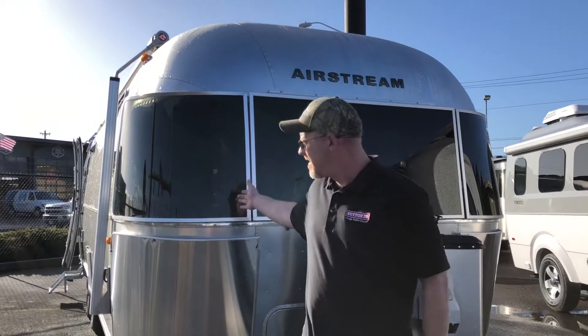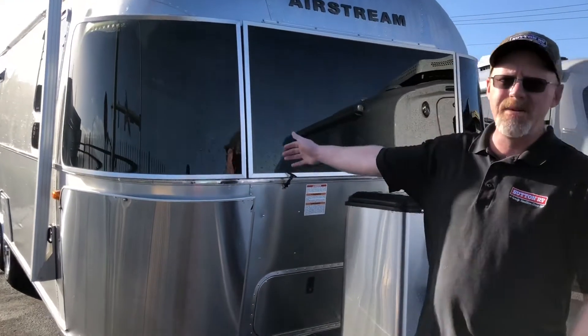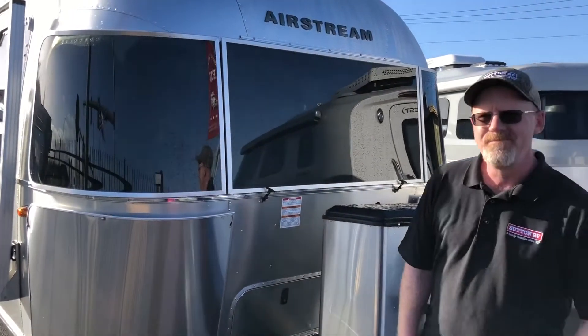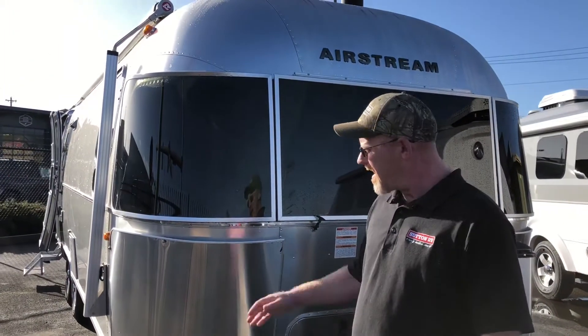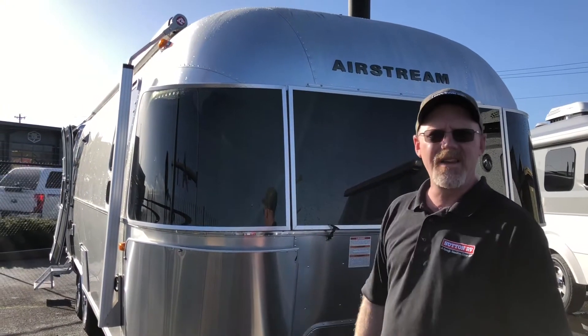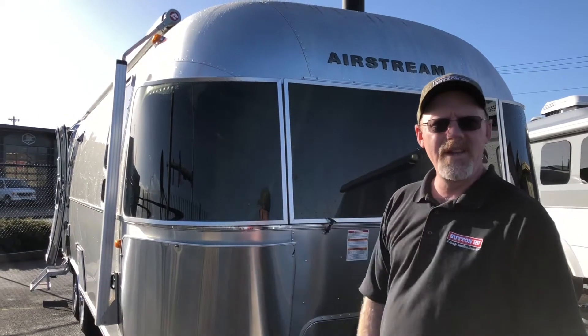The one we're covering today is called the 27FB — it's a 27-foot front bedroom Airstream. It's the Globetrotter edition, so it's got a lot of special equipment on it. Even for an Airstream, it's a special piece. We're not going to spend time on the outside — you know what an Airstream looks like. It's the fabled silver bullet, that iconic look Airstream has. So we'll just go inside and show you how pretty it is.